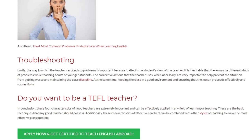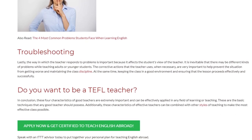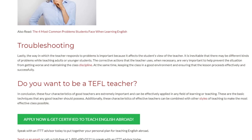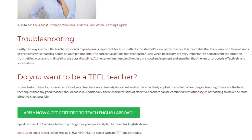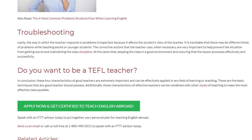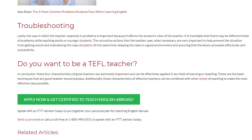In conclusion, these four characteristics of good teachers are extremely important and can be effectively applied in any field of learning or teaching. These are the basic techniques that any good teacher should possess. Additionally, these characteristics of effective teachers can be combined with other styles of teaching to make the most effective class possible.